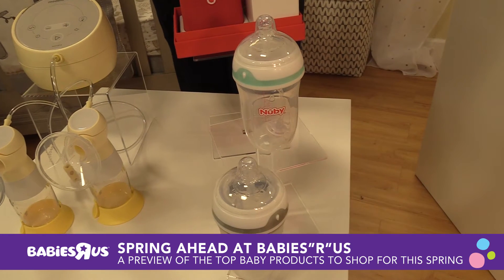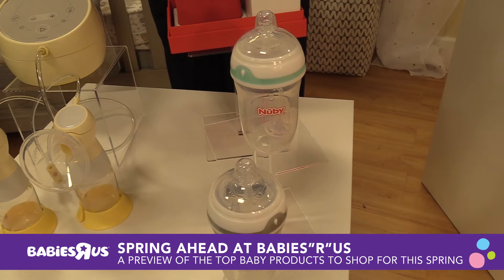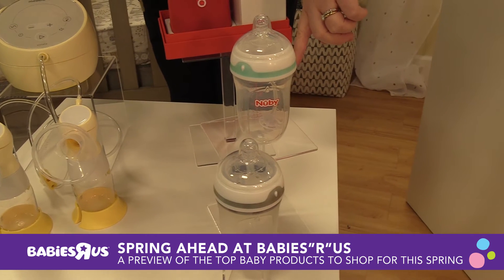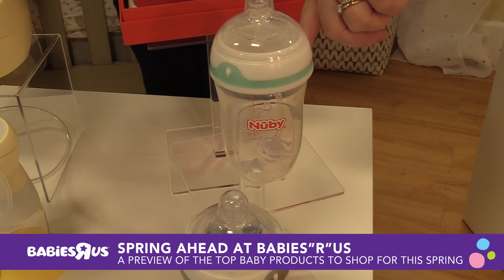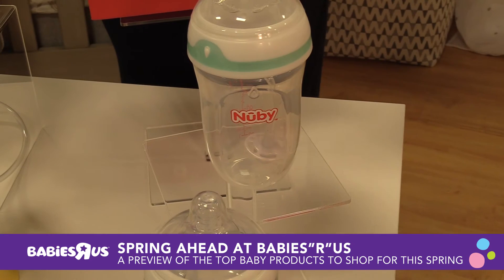Then we have the Nubby bottles. My daughter had colic when she was a baby, and I know that's a similar situation with so many other parents. This bottle is great because it has little valves that prevent baby from sucking in too much air. Additionally, the straw has a weighted weight at the bottom, so you can feed baby upright, which helps with reflux. Super important.